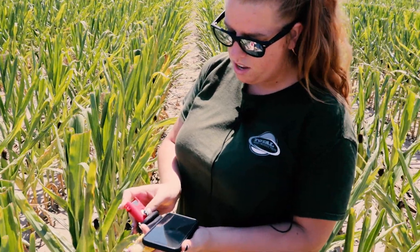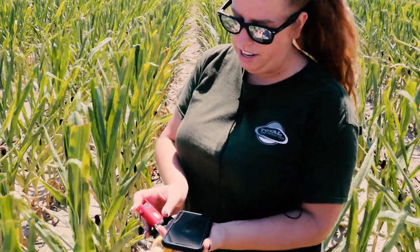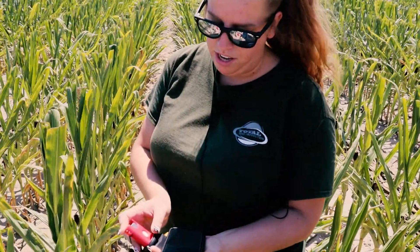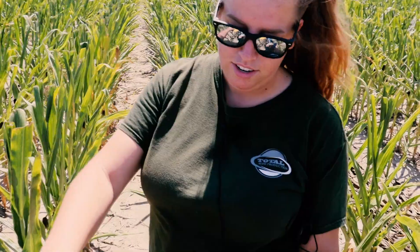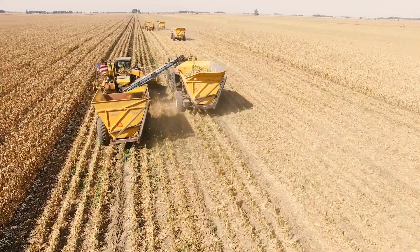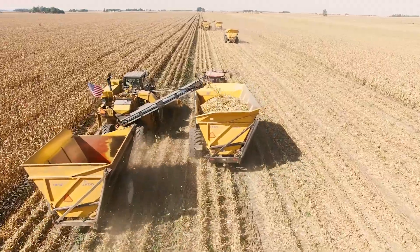Once we begin to see moisture of the field fall below 40%, we'll begin to plan and mobilize our fleet to begin harvesting. The second piece of equipment that we go to for harvest is our pickers.